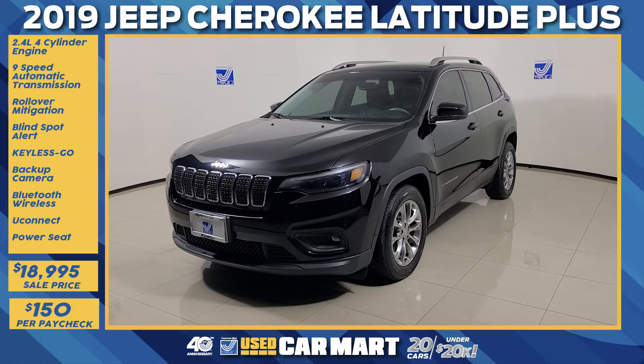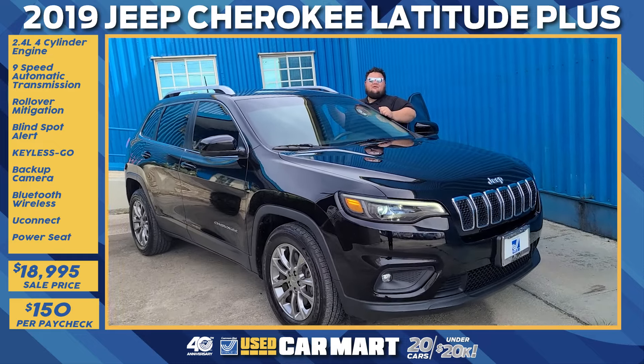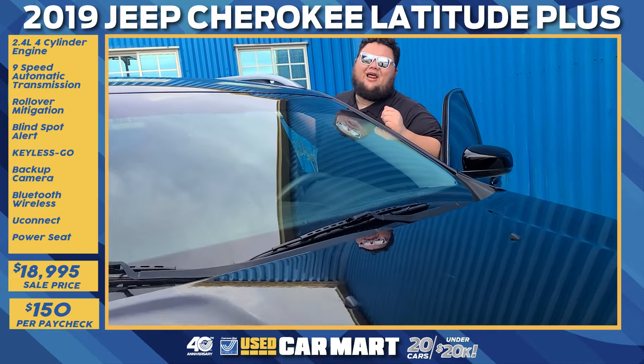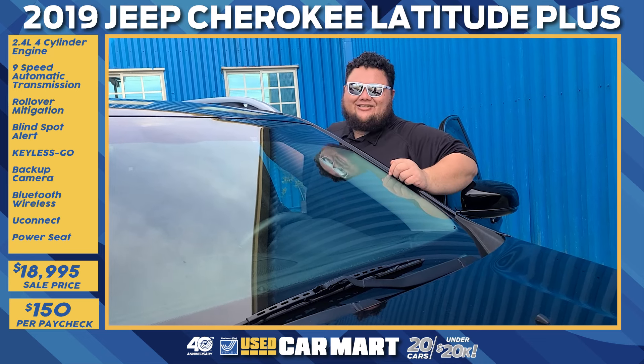The only thing missing in this vehicle is you and your family taking it down the road. Check out the Cherokee and all the other vehicles in our inventory at triplejguam.com — scroll down to the used car section to view each vehicle 360 degrees inside and out. Or give me a call at 482-2044, because J-Mac's got your back. Let's get to that test drive today!